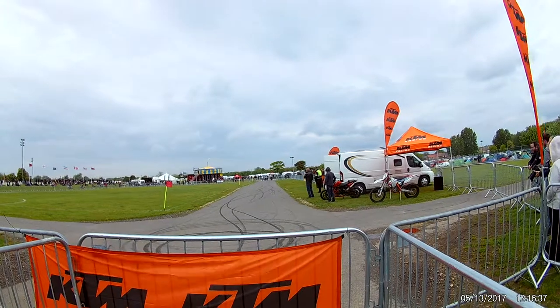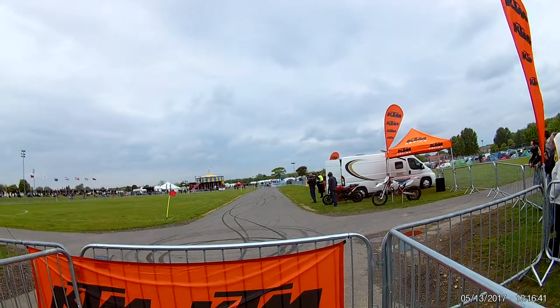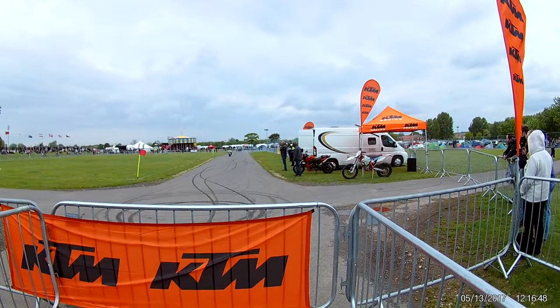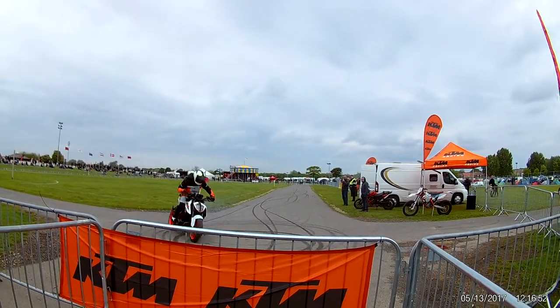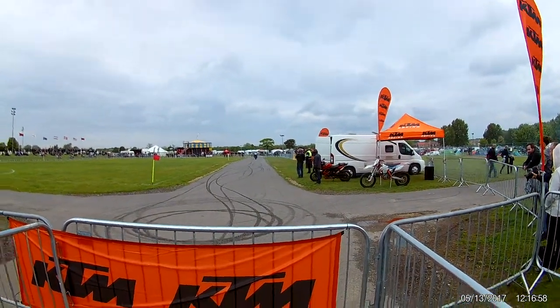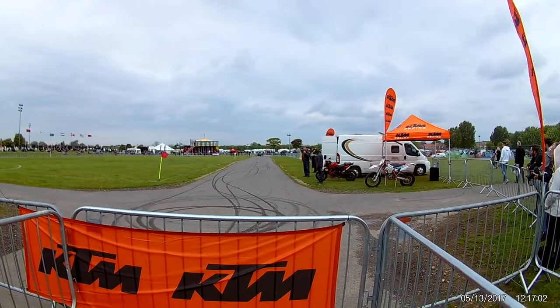1290cc — just bags and bags of horsepower and torque. A big turn at the end, the tyre smoke drifting across the arena. Now, a stoppie is a massive, massive whirlwind spinning. This does absolutely nothing for your tinnitus, I tell you that.